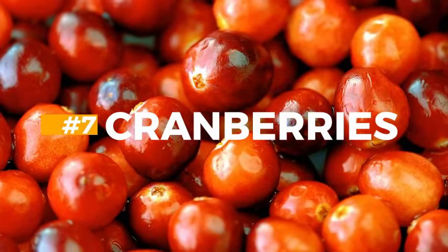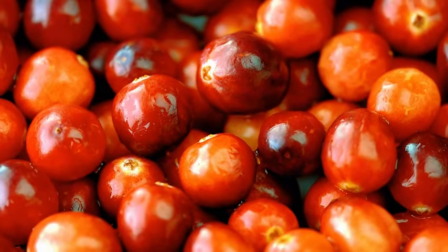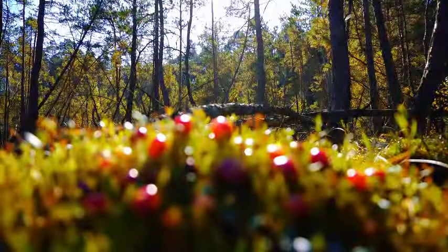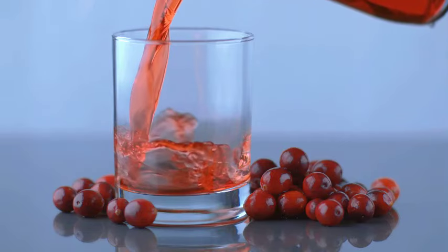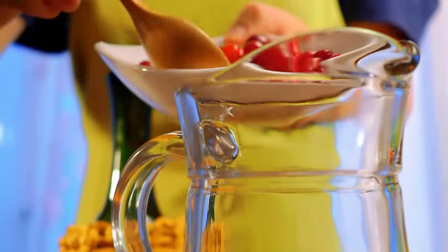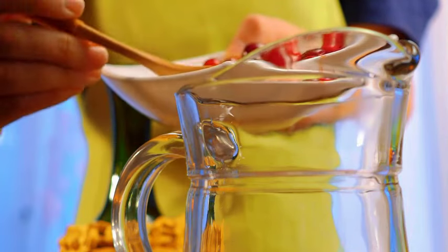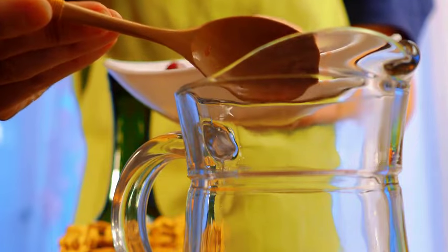7. Cranberries. These tangy, tasty berries shield the stomach from bacteria that cause ulcers, as well as promote general gut flora, supporting GI health. Cranberries have also been demonstrated to help protect against cancer and heart disease. The most popular cranberry products are cranberry juice and cranberry sauce. Dried cranberries can be added to salads or eaten as a snack. These tart, delicious berries may also prevent bladder infections by preventing bacteria from sticking to the bladder wall.